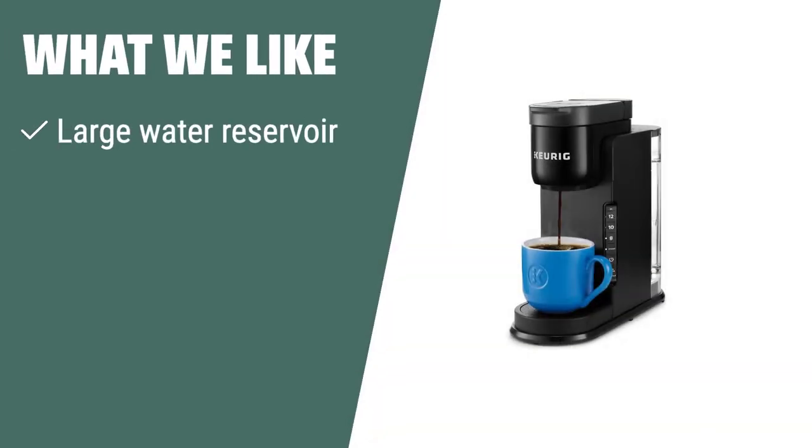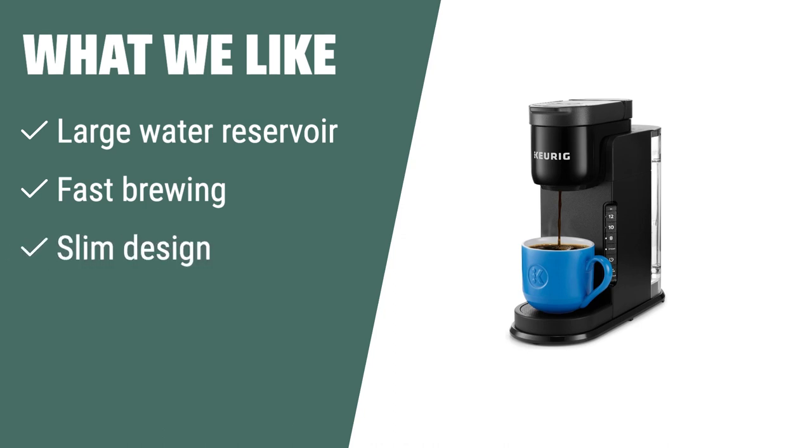What we like: If you need a coffee maker with a large water reservoir, fast-brewing capabilities, and a slim design that can accommodate travel mugs, the Keurig K-Express Coffee Maker is the best option for you. Its convenience and versatility make it perfect for busy mornings and small spaces.